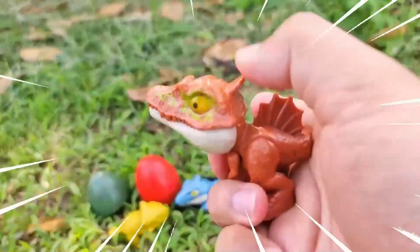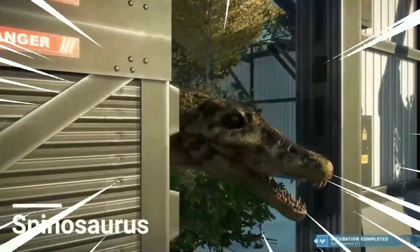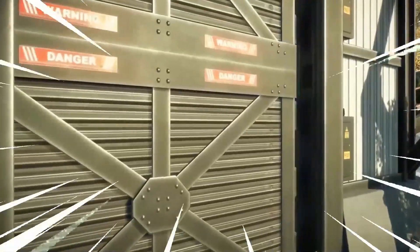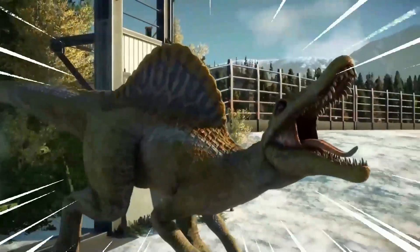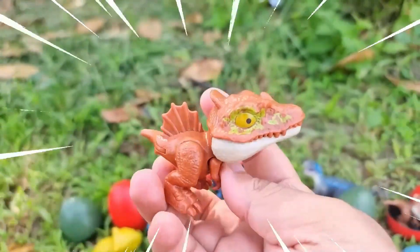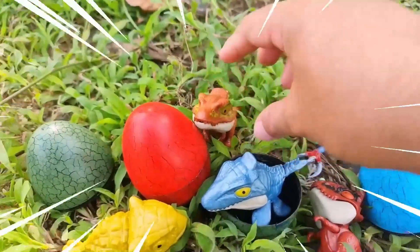Wow, amazing — this is the Spinosaurus, a fascinating dinosaur known for its distinctive sail-like structure on its back. It existed during the Cretaceous period and is believed to be one of the largest carnivorous dinosaurs ever discovered. With its elongated snout and sharp conical teeth, the Spinosaurus was a formidable predator both on land and in water.